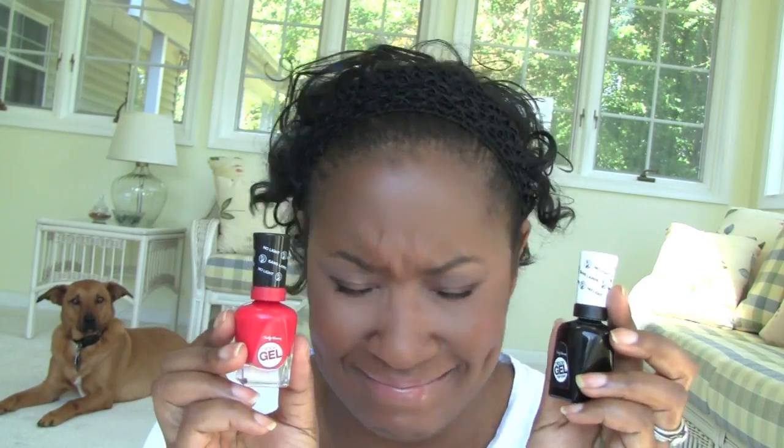Usually with systems like this, the top coat is not a favorite of mine — I usually hate the top coat. But this top coat is really, really good. It dried super fast. It's like a top coat I would buy just because it's a great top coat. I can't wait to use it with other polishes. I really, really did like this top coat — I like a fast drying top coat.